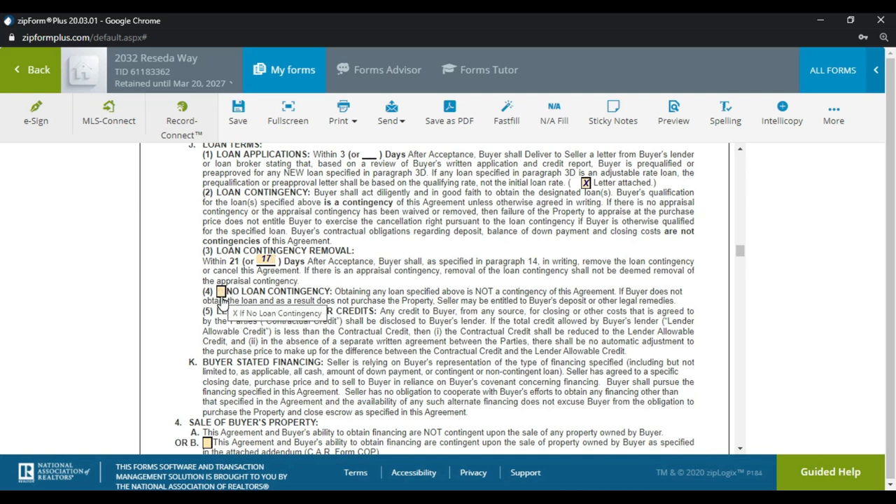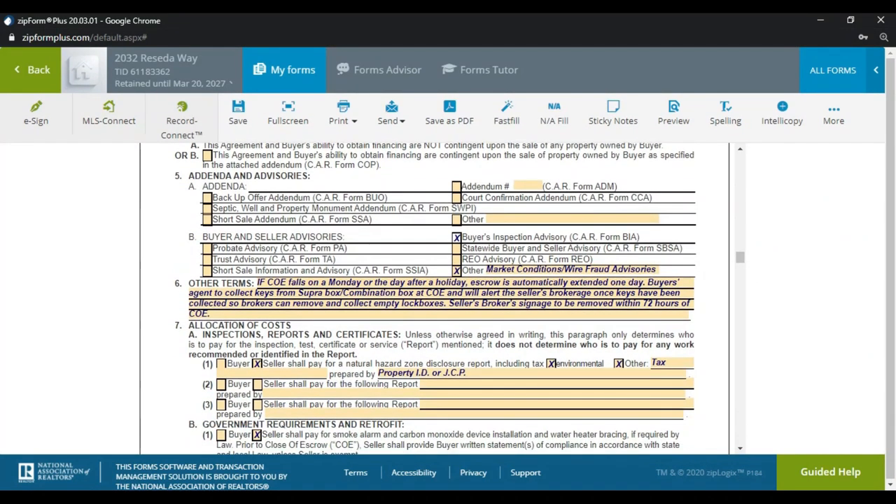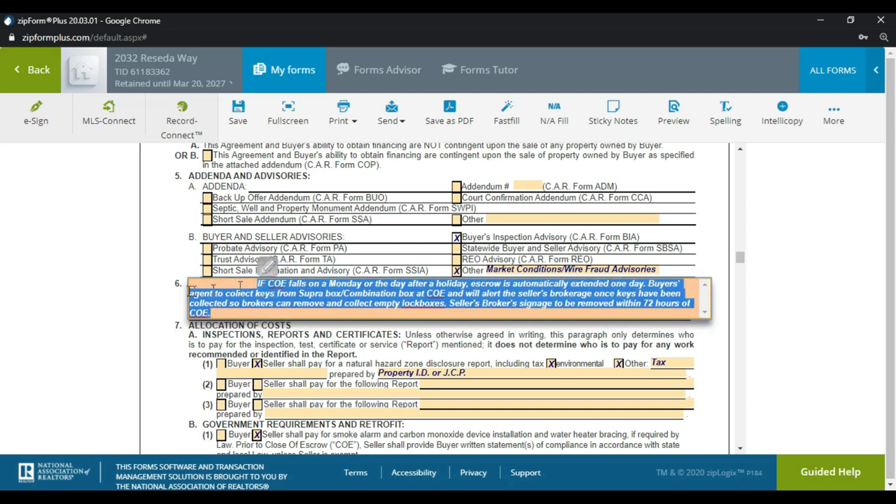We're putting down 17 days for the loan — again, be mindful of the calendar. If there's no loan contingency, you have a fully underwritten approval, but definitely discuss removing contingencies with your broker and the buyer first. Scrolling down, the buyer inspection advisory is already attached by default, and we've checked 'Others' where the market conditions and wire fraud advisories are attached. I have special language here so we don't burn up calendar days for escrow because of Fridays or holidays.